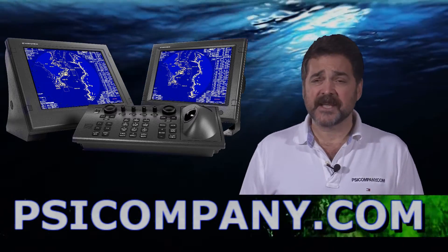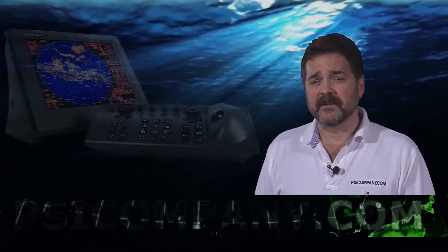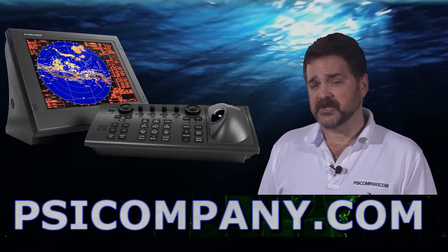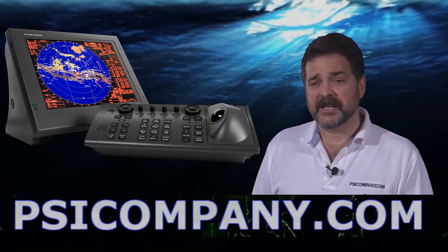The display can be used in heads-up, north-up, course-up, or true motion display. For true motion display, you're going to need a good navigational and speed input. We recommend the Furuno satellite GPS compass.